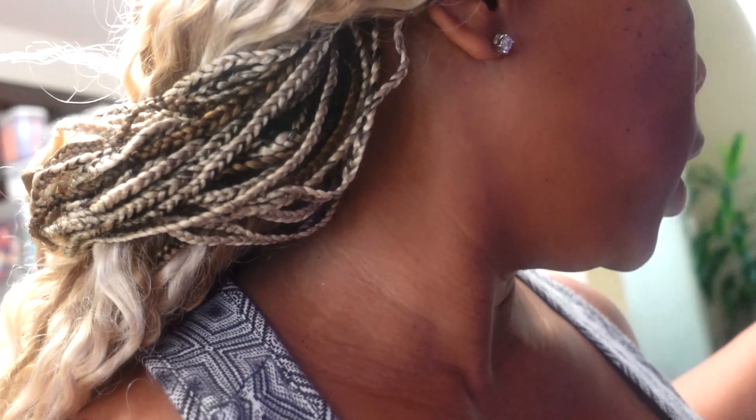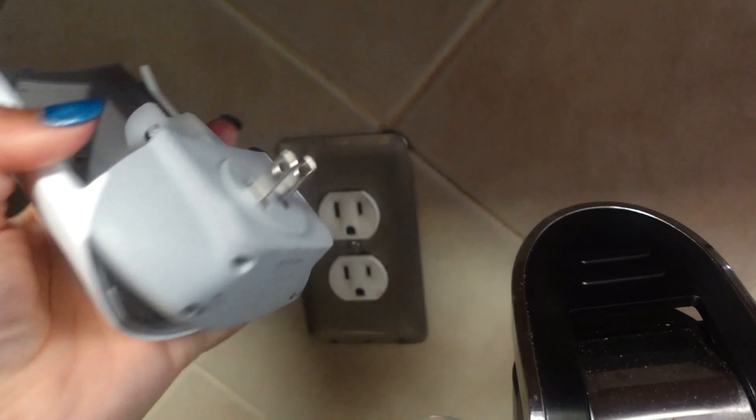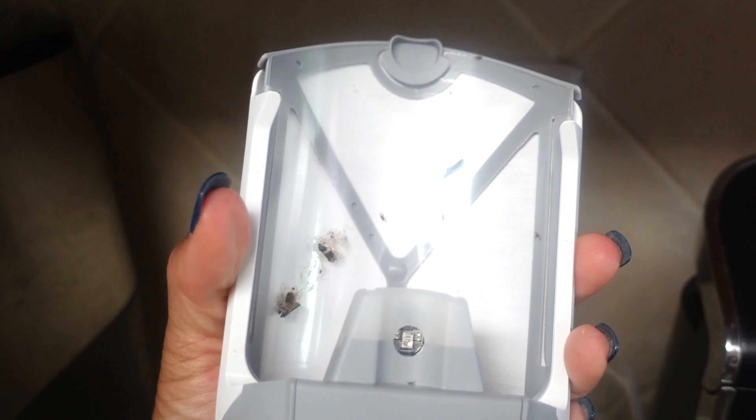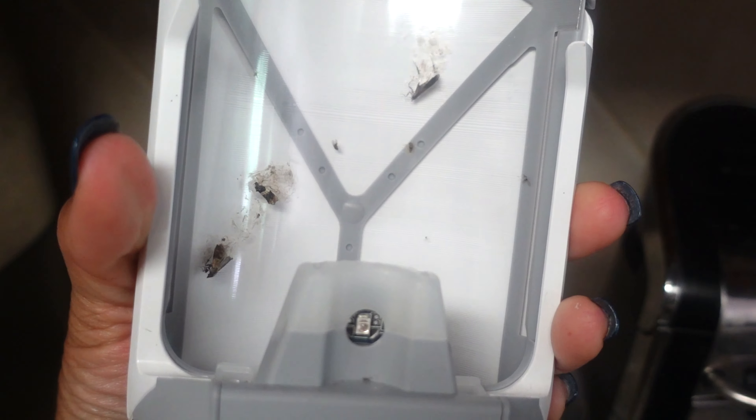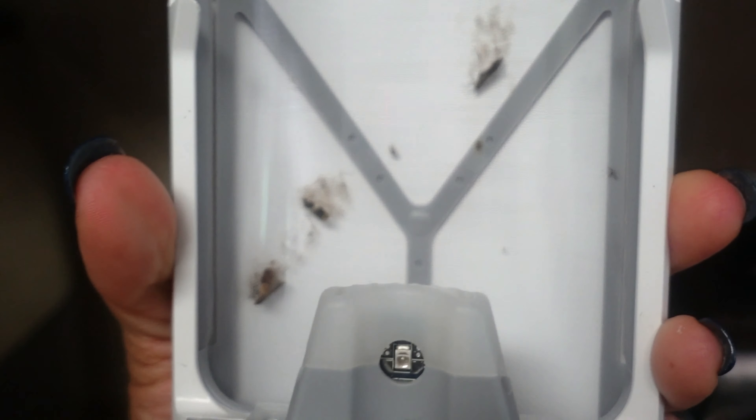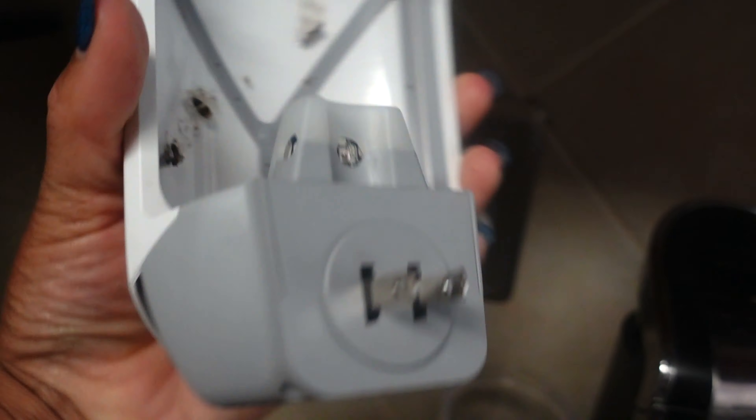I heard the traps will stop being sticky after a few weeks. I also ended up getting fruit flies because Georgia is known for those, so I bought this fruit fly trap. Let's see if it caught anything — yeah, it caught some moths and some fruit flies. So it caught both moths and fruit flies, which is good.